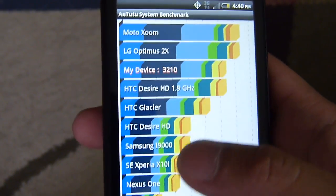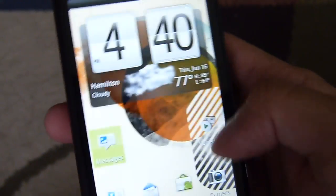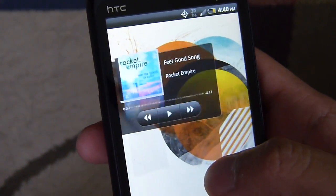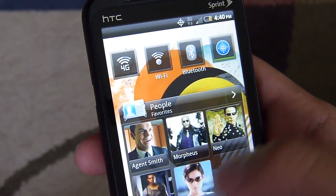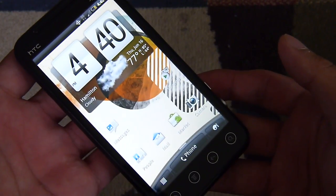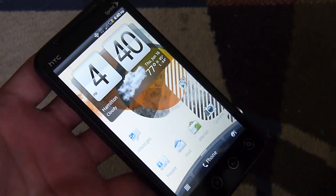Overall, it comes down to just the user experience. Based on what we're looking at here with all the 3D visual effects, it's fairly responsive for the most part, but we'll be testing it out further to get a good feel for the handset. If you want to learn more about the HTC EVO 3D, you can check out our website, PhoneArena.com.